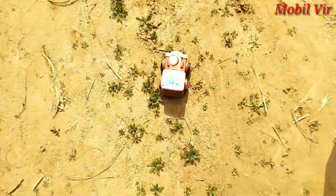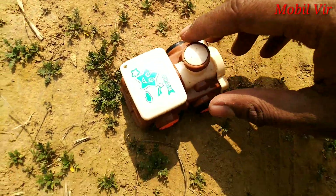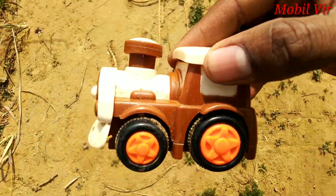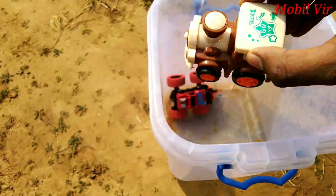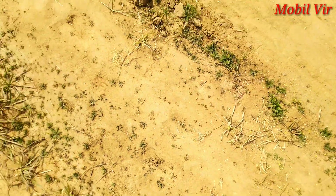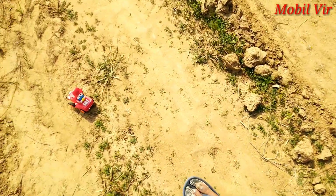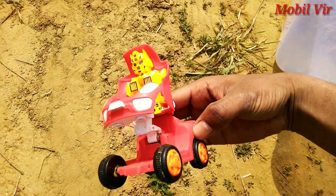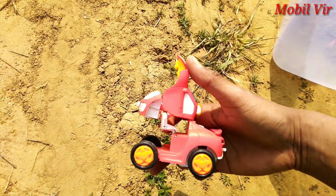Yay! Wow, train engine! Jay — robot, robot car!